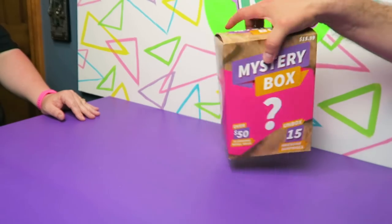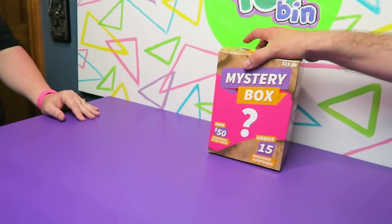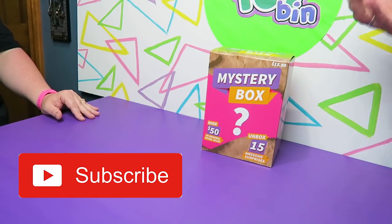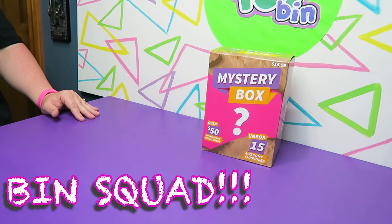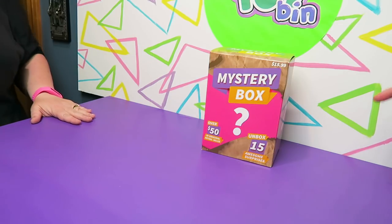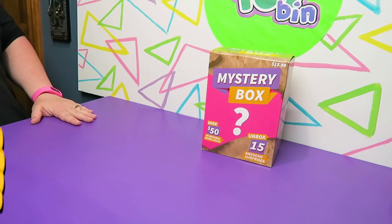Before we open it up — I know you guys are dying to see what's in the mystery box — make sure you subscribe to the channel, make sure you're in the Bin Squad. You don't have to do it right now, maybe wait till the end of the video, but if you really like this video it would mean a lot if you gave it a big thumbs up.